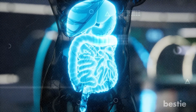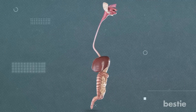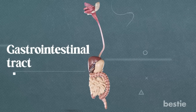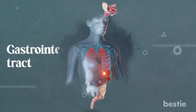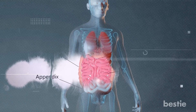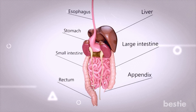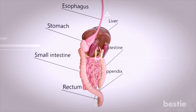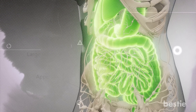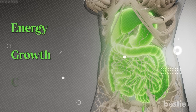Before we get into this deficiency, you need to understand how your digestive system works. Your digestive system consists of a long tubular structure called the gastrointestinal tract that starts from the mouth and ends at the anus. The stomach, small intestine, and large intestines make up the GI tract, which is connected to all major organs such as the liver, pancreas, and gallbladder. Together, they execute the process of digestion, breaking down food into simpler forms and absorbing essential nutrients for energy, growth, and cell repair.